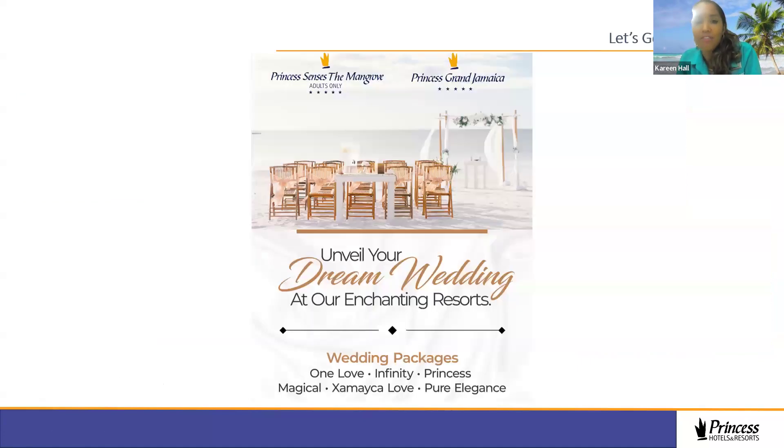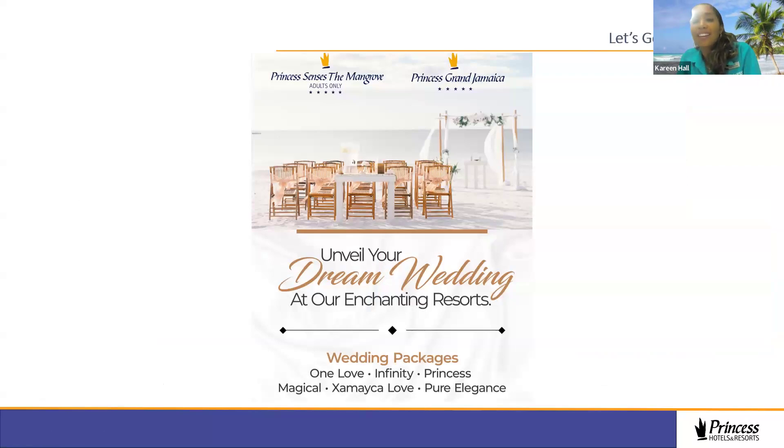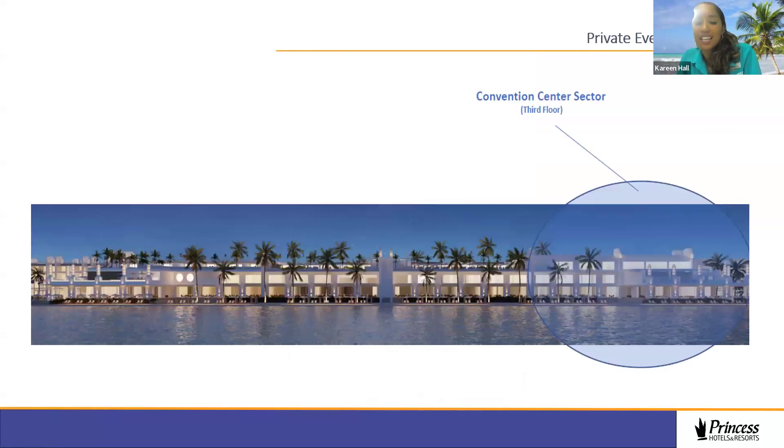For those planning to get married at Princess Senses The Mangrove or Princess Grand Jamaica, we have various wedding packages with amazing picturesque locations. If someone is interested, let us know and we'll connect you with our weddings team who will jump on a call and can arrange virtual or immersive on-site inspections. Our convention center is located on the central building facing the ocean — with tinted windows so business groups won't be distracted, but perfect for private dinners, ballroom events, or sky terrace experiences.